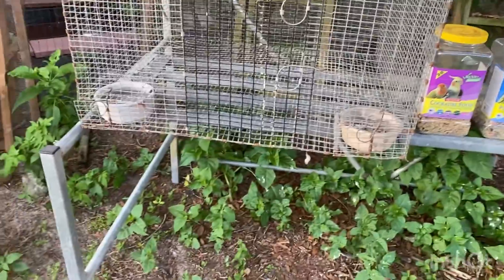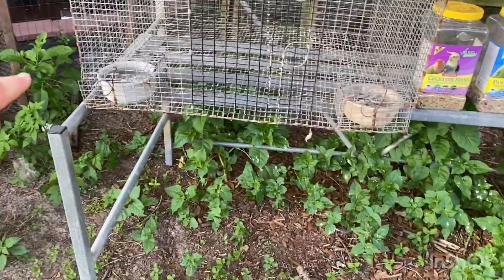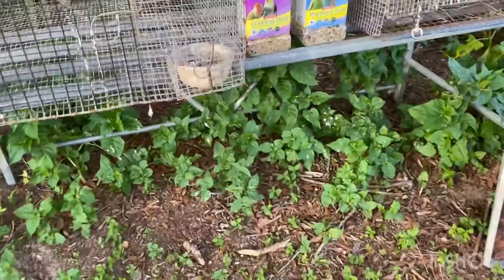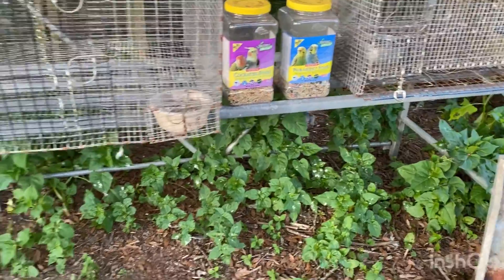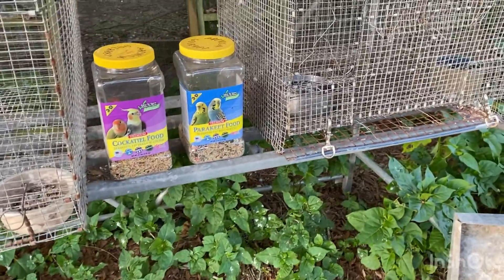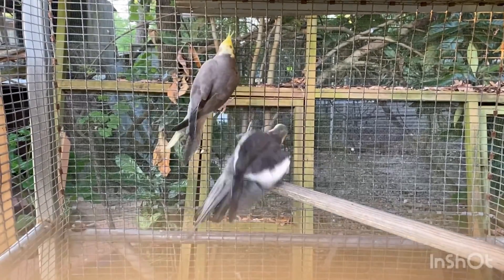And this over here, guys — so this used to be a plant shelf. There was a shelf there, a shelf up there, and a shelf there. Right now I have this as a cockatiel holding place. I'm fixing to build some shelves for the same exact size cages each. So you guys, this is the pair that was in the shed — the parents to the baby that I gave to Mr. Squawkers.